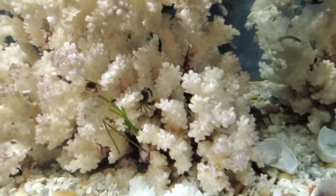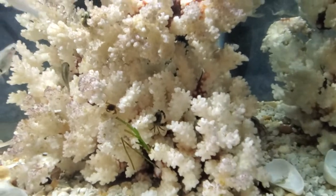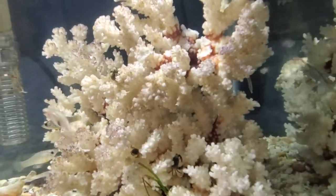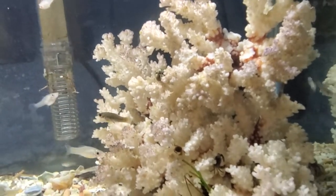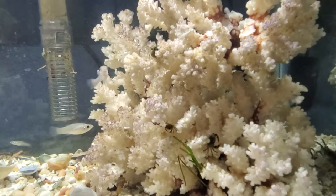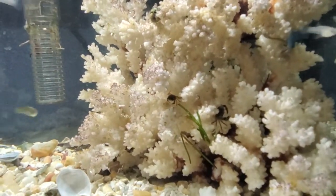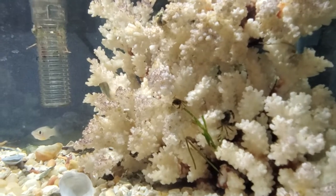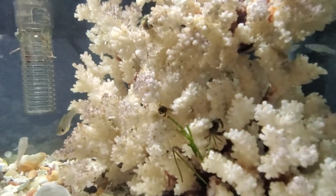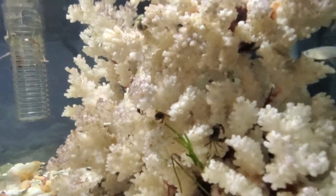Hi and welcome to my Brackish Aquarium. The male pipefish carrying the eggs has started rubbing himself against the reef, coral, and rock, and pushing. The eggs are really large now and it looks like they are about to come off.